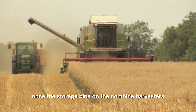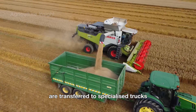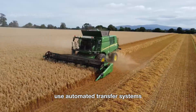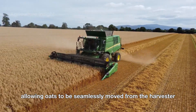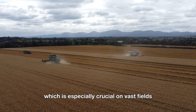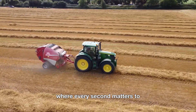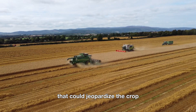Once the storage bins on the combine harvesters are full, the harvested oats are transferred to specialized trucks. Many large farms in the U.S. use automated transfer systems, allowing oats to be seamlessly moved from the harvester to the truck without stopping. This saves time and ensures a continuous workflow, which is especially crucial on vast fields spanning thousands of acres, where every second matters to avoid adverse weather conditions that could jeopardize the crop.